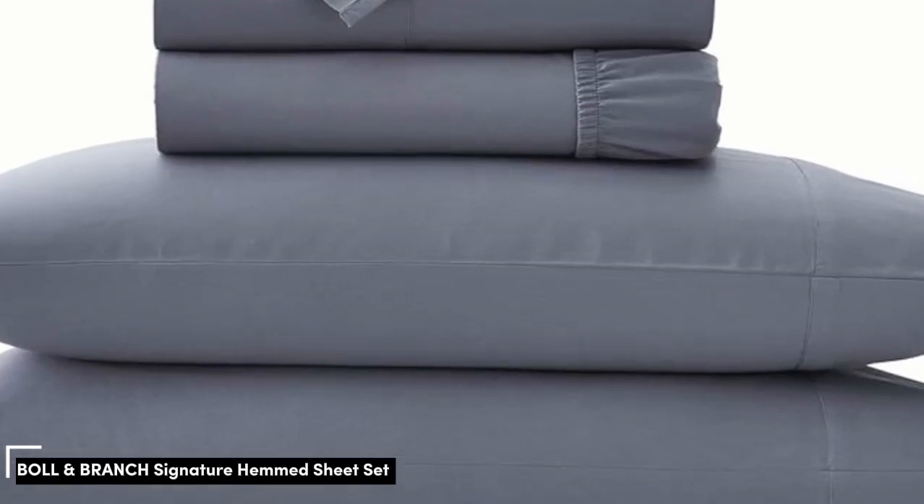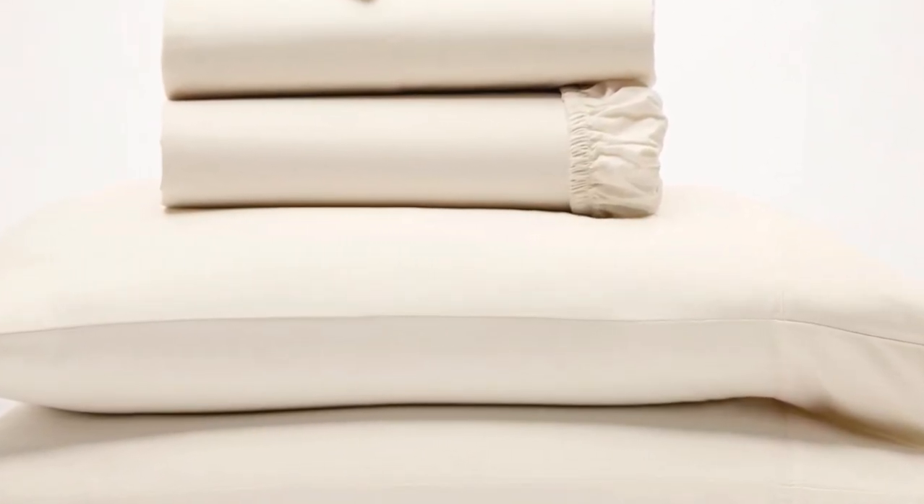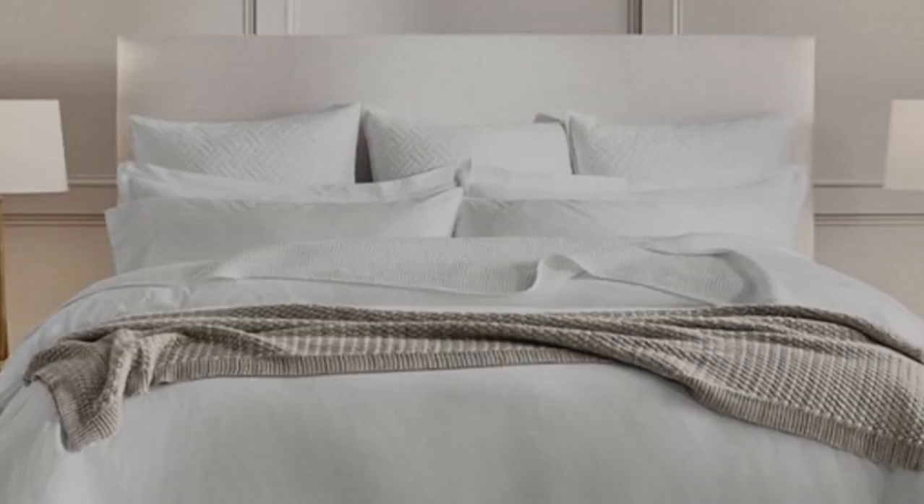Number 2. We've already touched on a set of percale sheets, but one of the other popular weave styles for cotton sheets is the sateen weave. This weave style leaves sheets feeling smooth and satin-like, and they also have a light sheen to them. If this sounds like the weave style for you, the Bowl and Branch sheets are a perfect match.